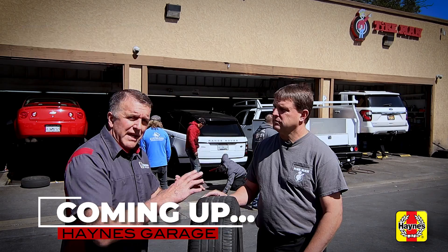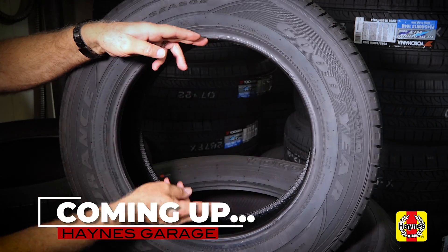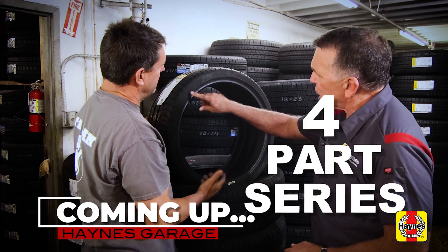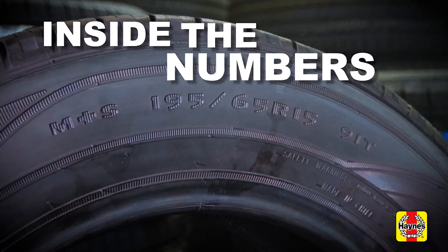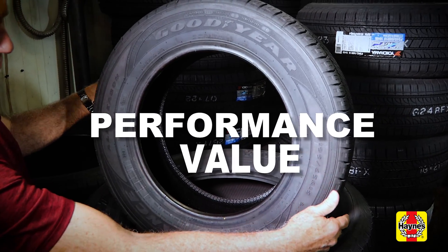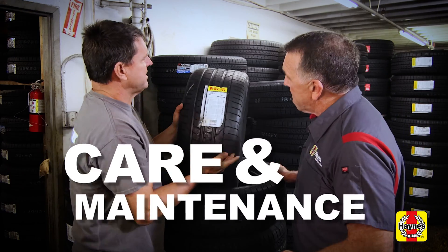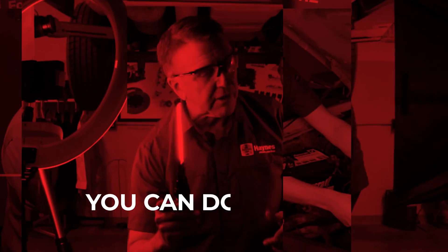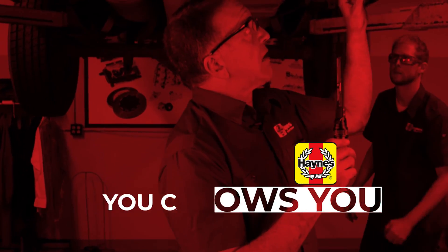Coming up on Haynes Garage, Tires 101 — everything you need to know to make a well-informed tire purchase. In our four-part series, we will go inside the numbers, make sense of speed ratings, identify performance and value options, and discuss proper care and maintenance for long tire life. With Haynes Repair Manuals, you can do it. Haynes shows you how.